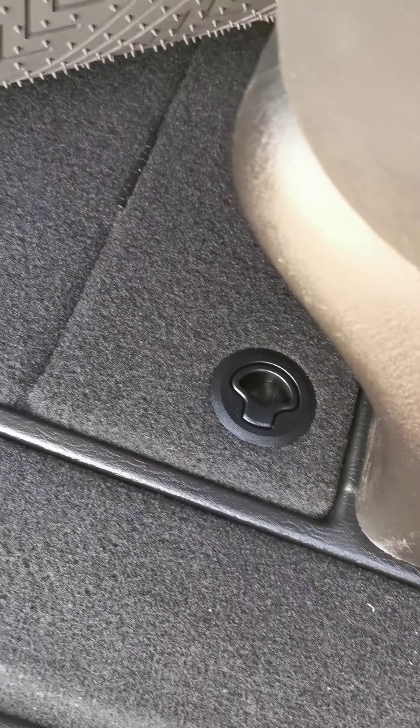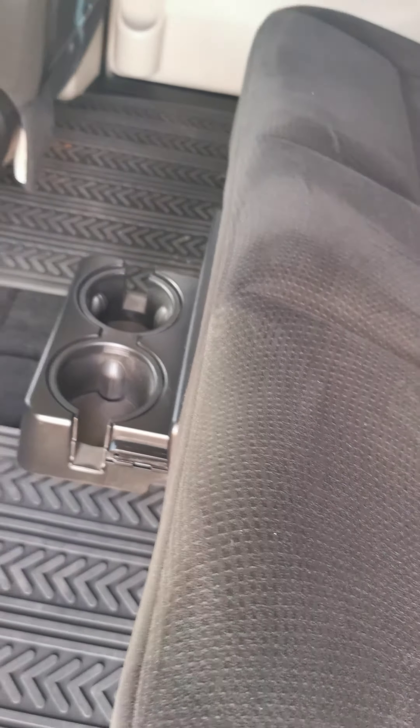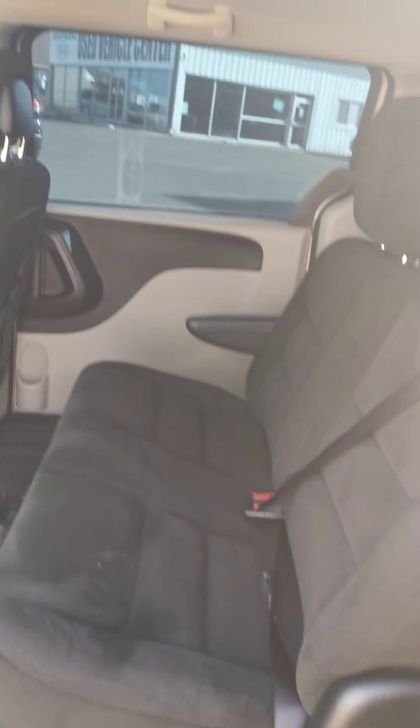Located under the rubber floor mats is your stow-and-go seating as well as rear cup holders for your rear passengers, to keep them nice and hydrated and comfortable on your road trips.